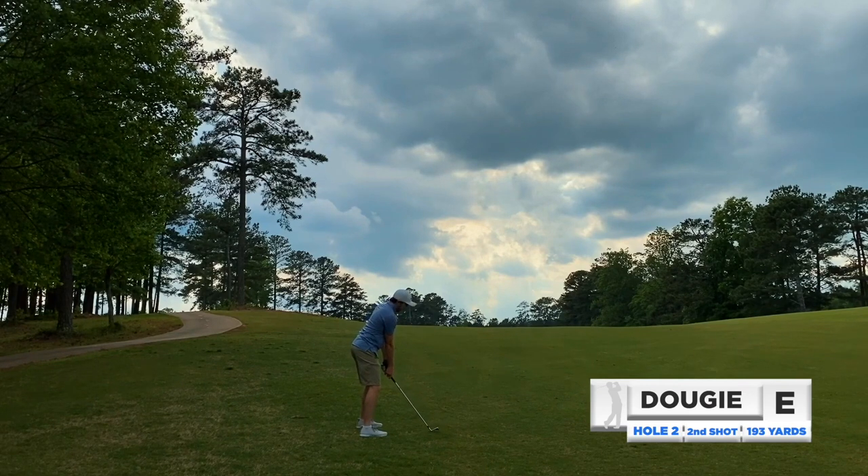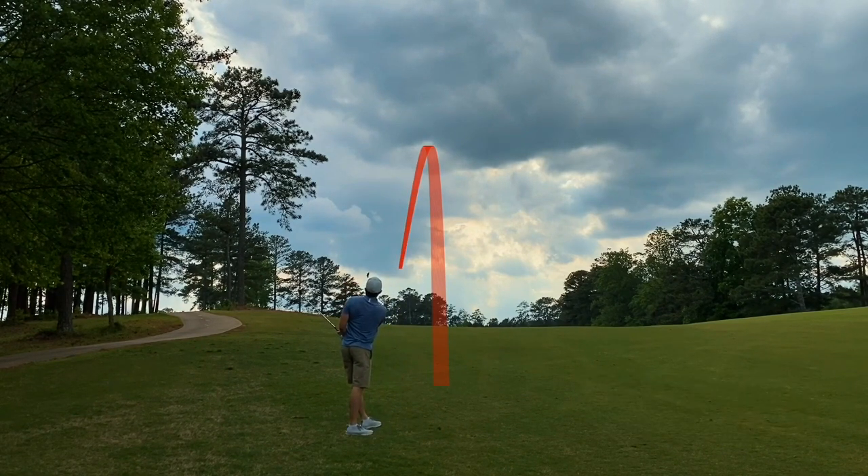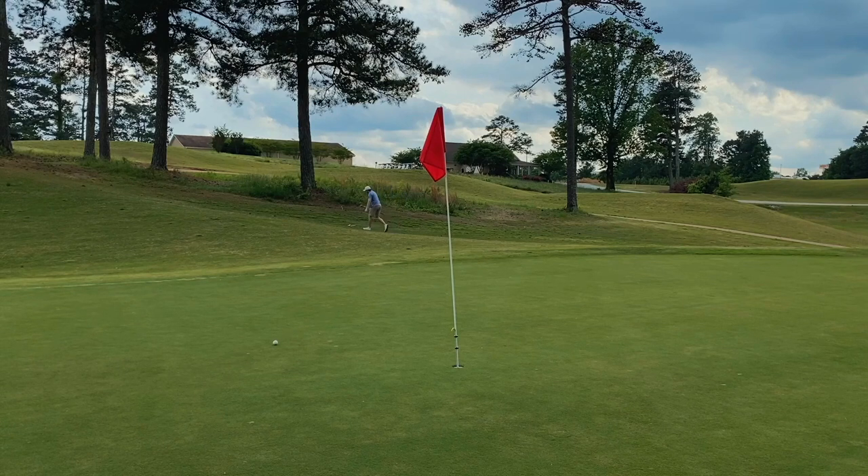Let's just hit it and hope. Pretty solid contact, feeling pretty good about it — thinking I might be on the green. I was a little bit left of the green, so tough spot to get up and down. Electing to go with the pitching wedge, keep it low, bump and run, make it simple.